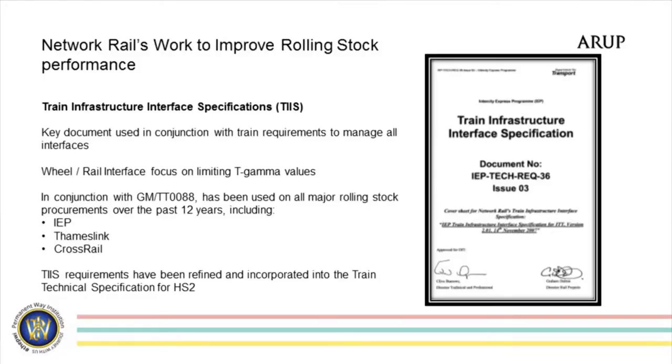In conjunction with some of the requirements in GM/RT0088 — which I hope a number of you are familiar with — that deals mainly with point loading, P2 loads, and lateral loading. The main core procurements of rolling stock over the last few years have combined those two sets of requirements to hopefully bring us a new generation of trains, certainly different from those procured in the 1970s and 1980s. That includes IEP, Thameslink, and Crossrail. We've actually incorporated the TIS requirements into the overall train technical specification, so they form part of a homogenous spec for the HS2 tender, which is currently being evaluated.